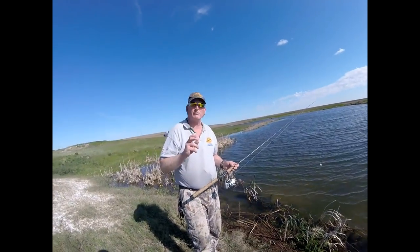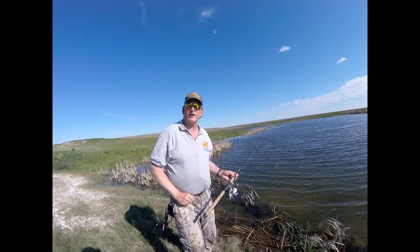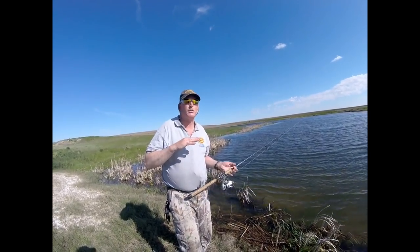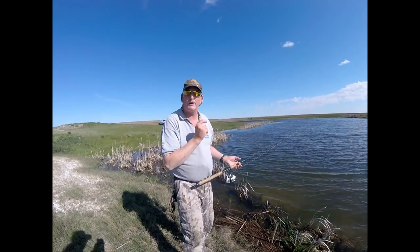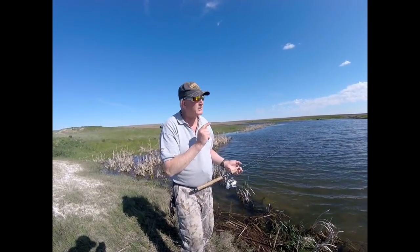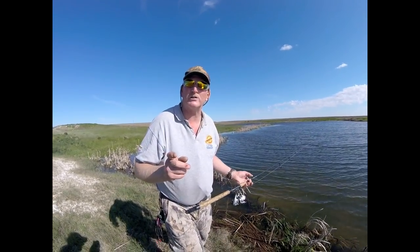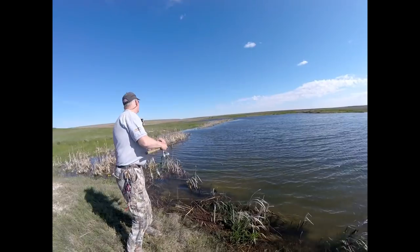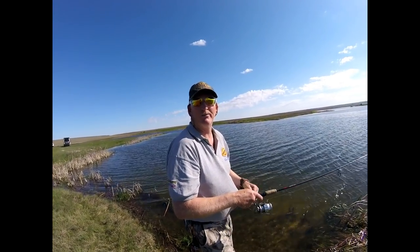I was catching some of the biggest fish of my life in conditions like today where the water depths were different. I put them on a quarter ounce so I cast and cover more area — I can fish it a little bit faster — and then in two inches of water still pull out those big giant fish. The better part of the day is about to begin, so stay tuned.